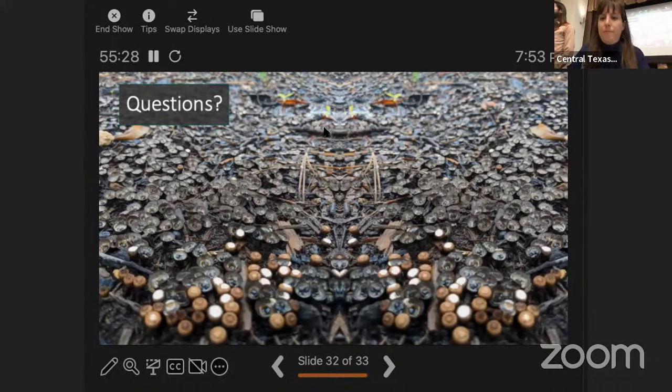On how birds find truffles underground: the likely answer is smell, since truffles are known for their scent and a visual cue wouldn't be helpful for something underground. So birds are probably detecting truffles by scent.